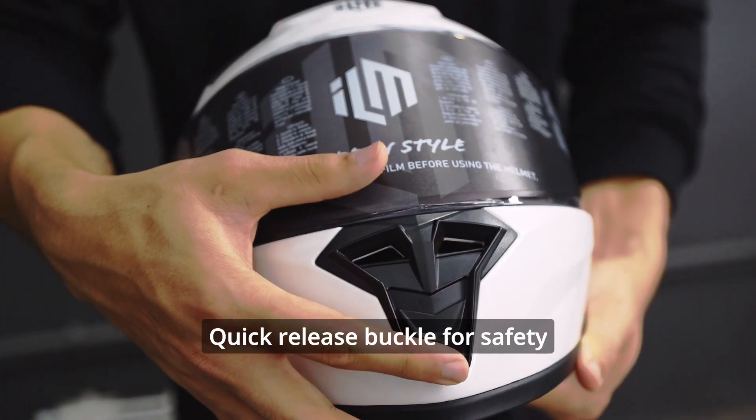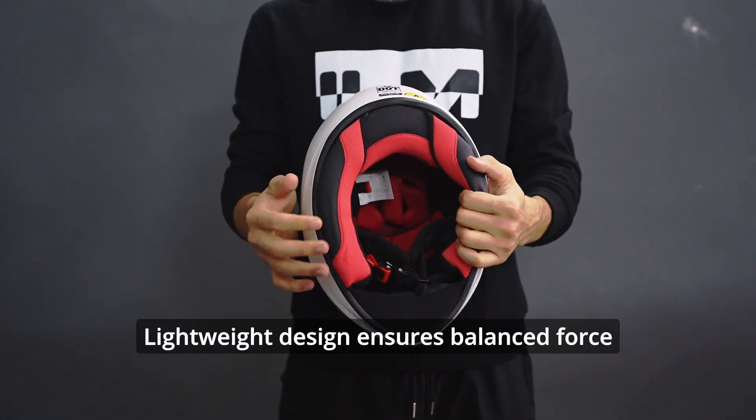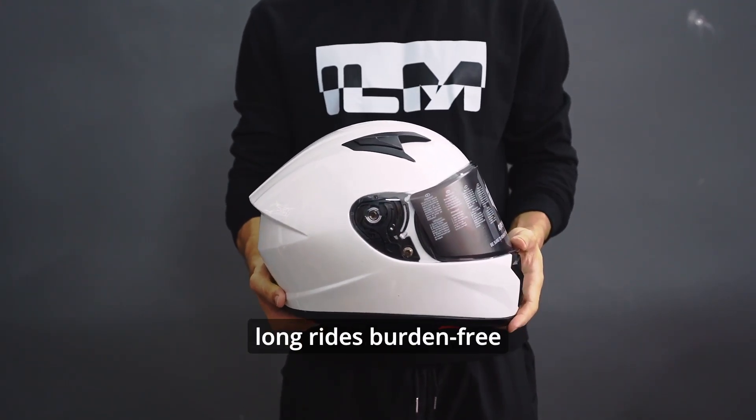A quick-release buckle provides safety, convenience, and quickness. The lightweight design ensures balanced force distribution, protecting the spine and making long rides burden-free.